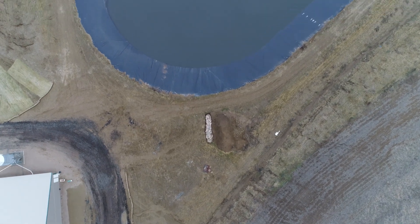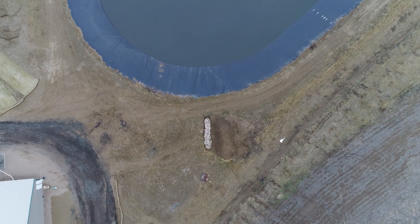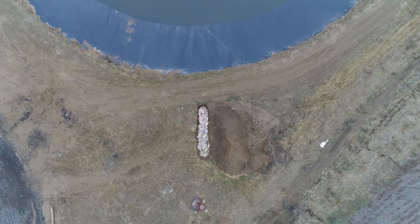Perhaps most disturbing of all, this facility has a trench containing what appears to be nearly a hundred bodies.